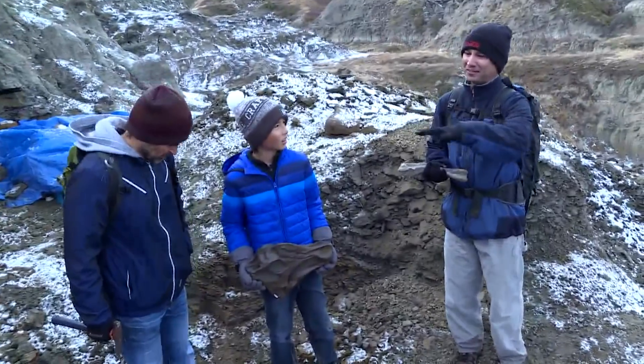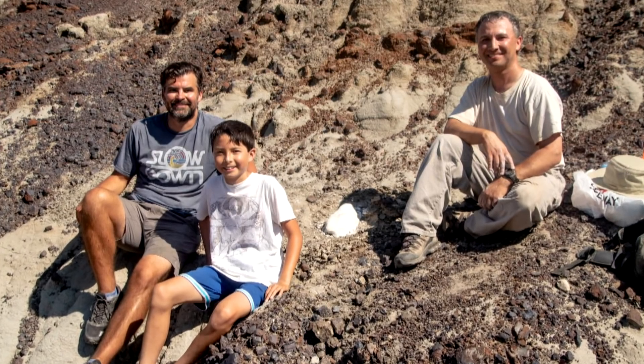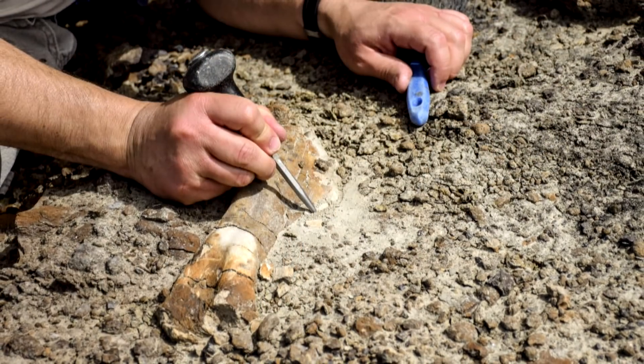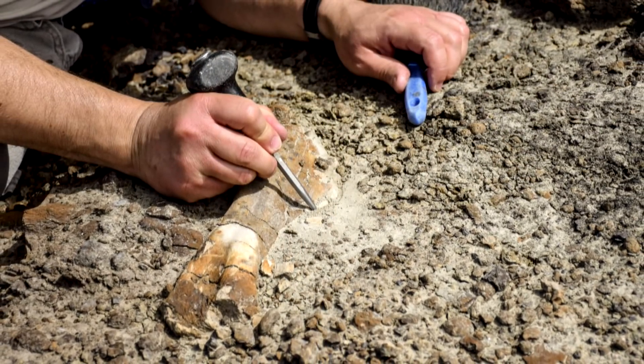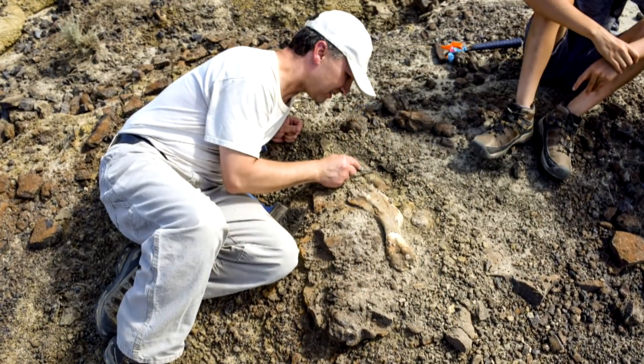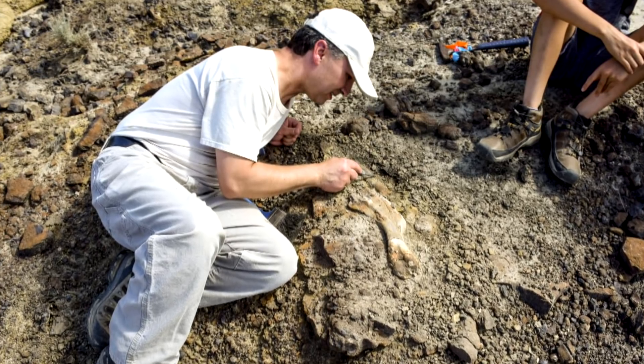My name's Francois Therrien, and I'm the curator of dinosaur paleoecology at the Royal Tyrrell Museum. Nathan made his discovery in early July, so he reported this find, and I came and visited the site with him and his father in mid-July. And immediately, at the surface, we could see the upper arm bone of a young duck-billed dinosaur. And right next to it, there was part of a skull. So immediately I said, this is significant. We need to excavate.